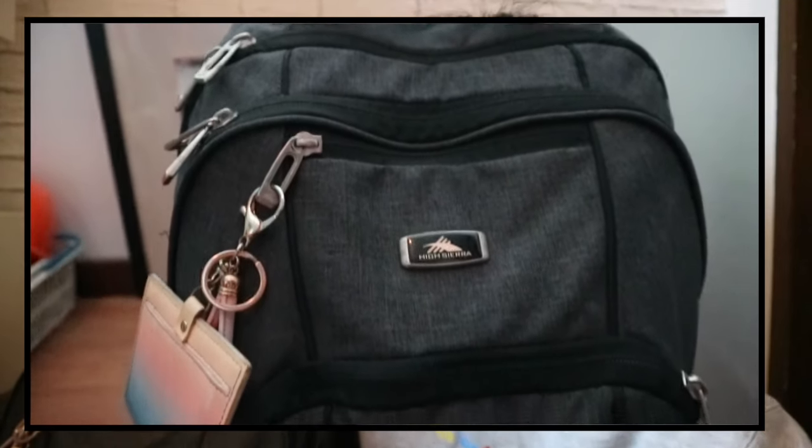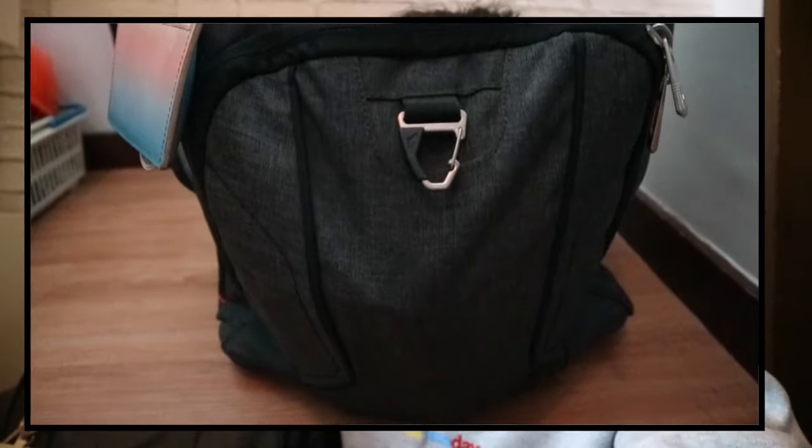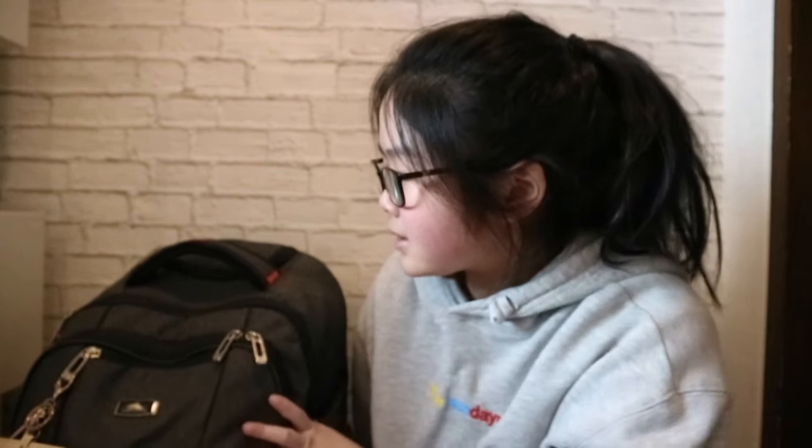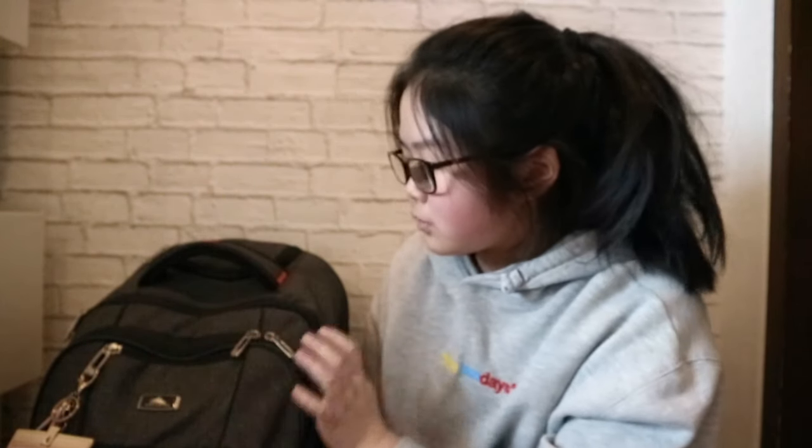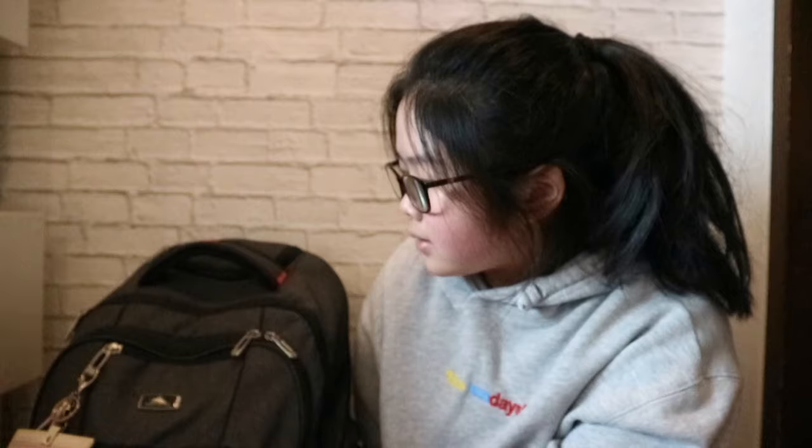So basically this is my high hair backpack — I don't really know if I pronounced it correctly, but yeah. It has four pockets and it is basic, but it's enough for all of my books, notebooks, and other essentials for school. Okay, so let's start off with the big pocket.